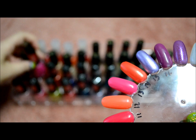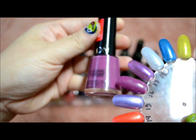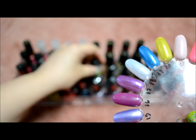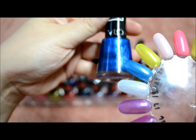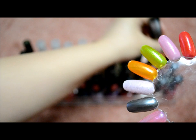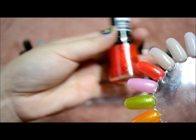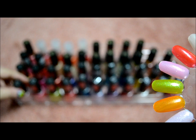Mad About Mango, Bubblegum, Orange Pop, Not So Blueberry, Passion Fruit, Grape Fizz, Colada Fizz, Mint Fizz, Pineapple Fizz, Orange Fizz, Appletini Fizz, Grapefruit Fizz, Watermelon Fizz — and those were from the scented line.